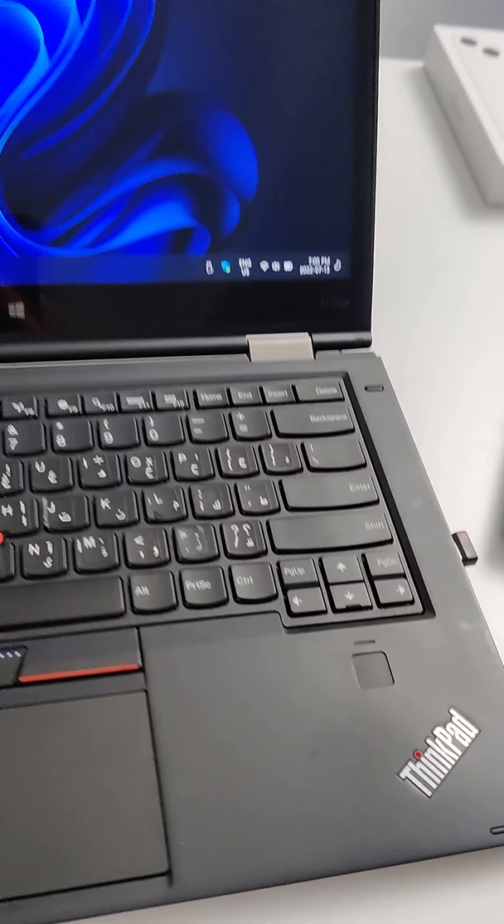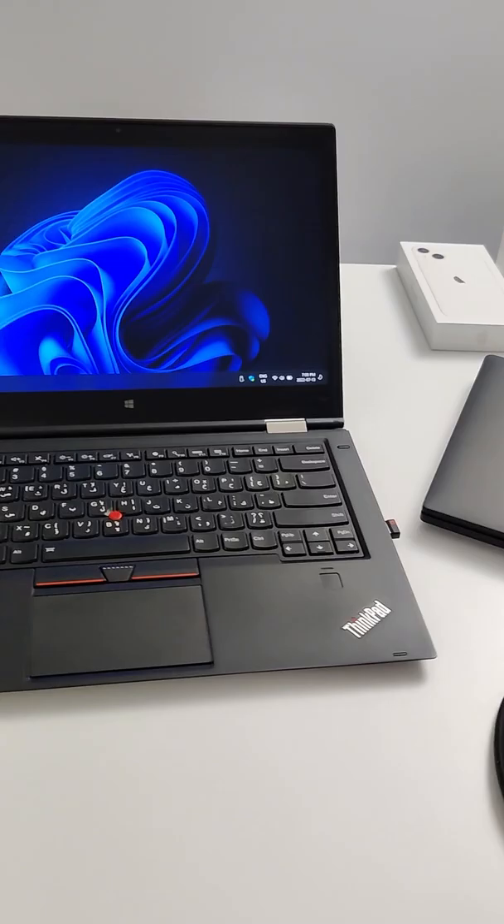The first-gen Lenovo X1 Yoga is definitely an incredible computer to consider if you're looking for an older budget PC that can run Windows 11. This thing is blazing on Windows 11.